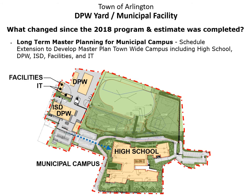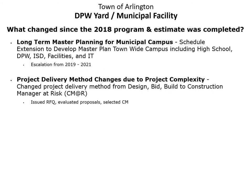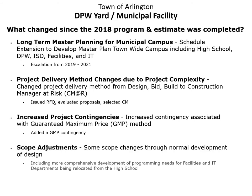The planning also included accounting for pedestrian access between the two sites to allow students to access the adjacent recreation facilities on Grove Street, as shown by the blue dotted line. In order to properly incorporate these considerations, the pace of the DPW design had to be slowed so that the proper data could be gathered and coordinated with the high school team, and then the plans adjusted to accommodate these changes. Some of the other changes that occurred since 2018 included changing the project delivery method from design-bid-build to construction manager at risk, to better manage the risks associated with a complex project. With that change came increased project contingencies to include a guaranteed maximum price contingency.